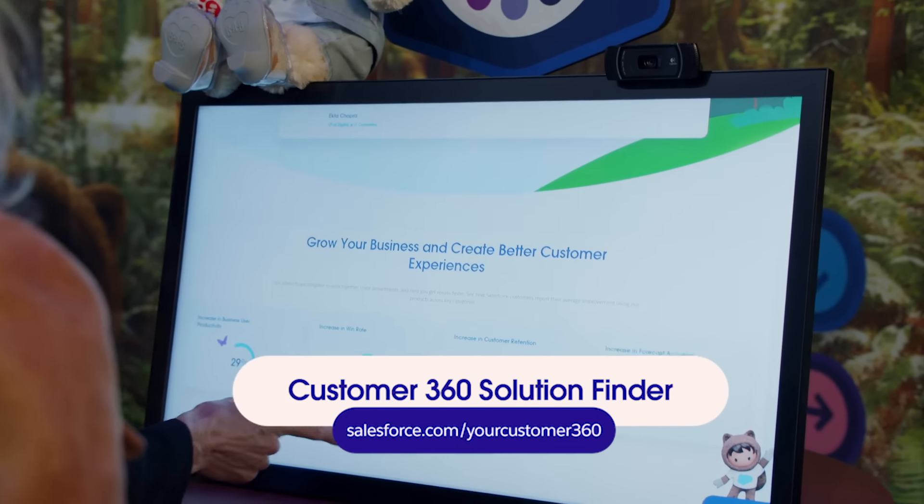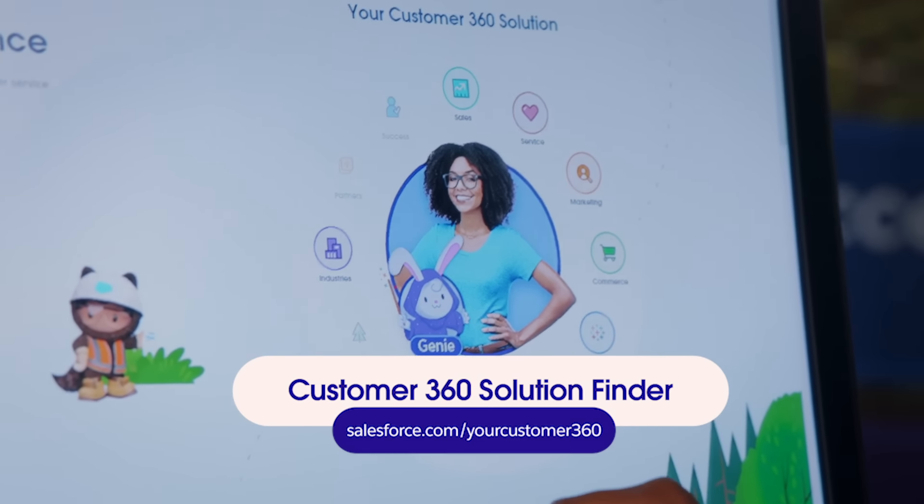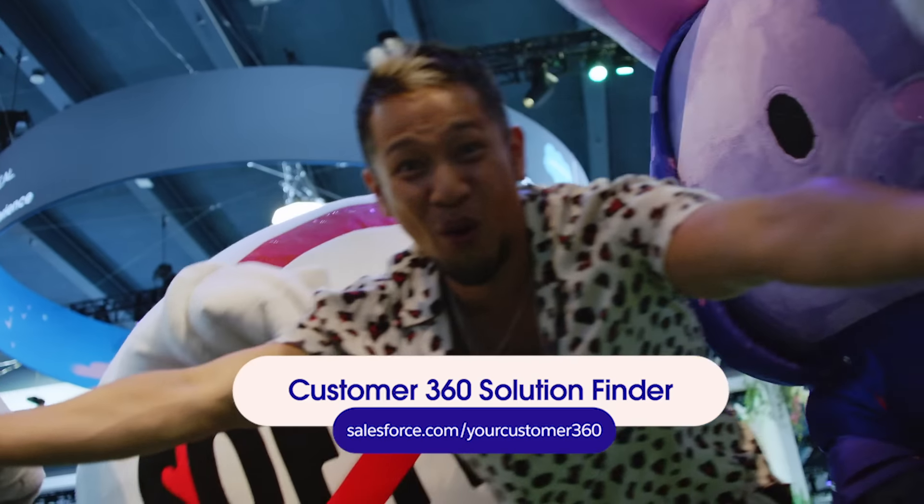To learn more about Customer 360 powered by Genie, check out the solution finder at the link on screen. There you can answer four easy questions to find out which Salesforce products can help you reach your goals.